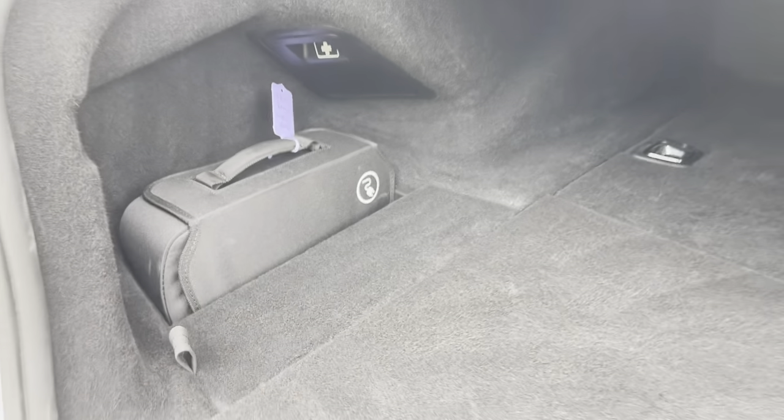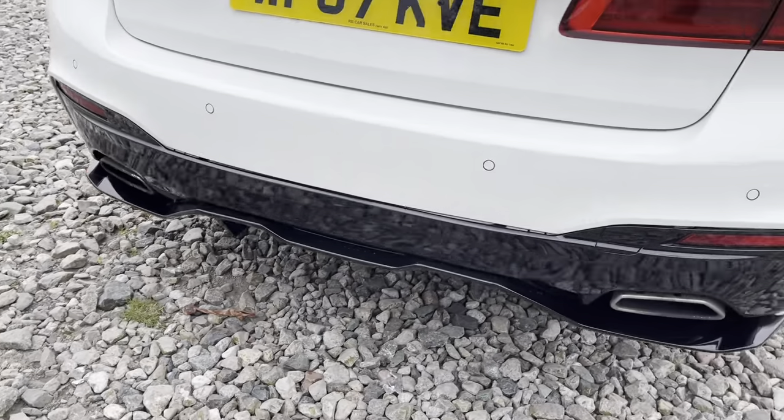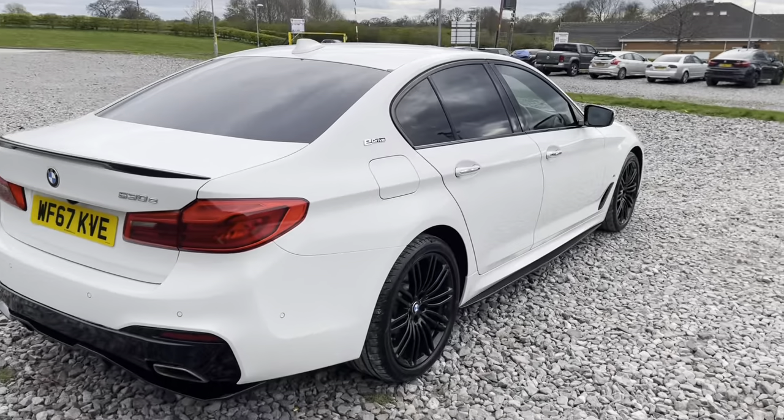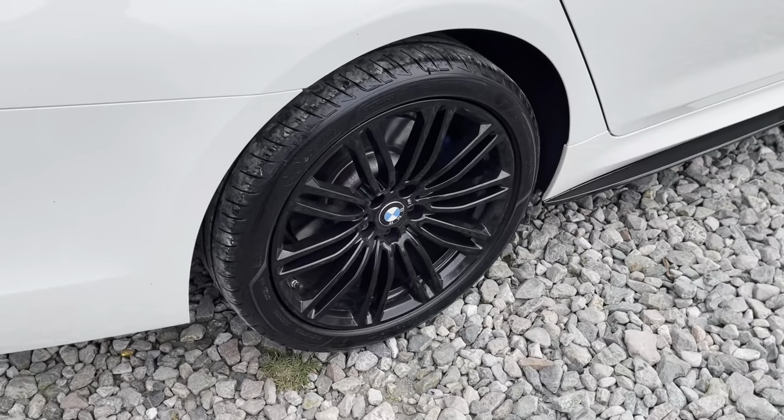We do have front and rear parking sensors as well as a reversing camera. There's plenty of storage in the boot for whatever you may need, with our charging cables just there too. Closing that up, you'll see we've got the rear diffuser with the dual exit exhaust. The vehicle is free from any major marks, dents or scratches, and here's a look at that last alloy wheel.